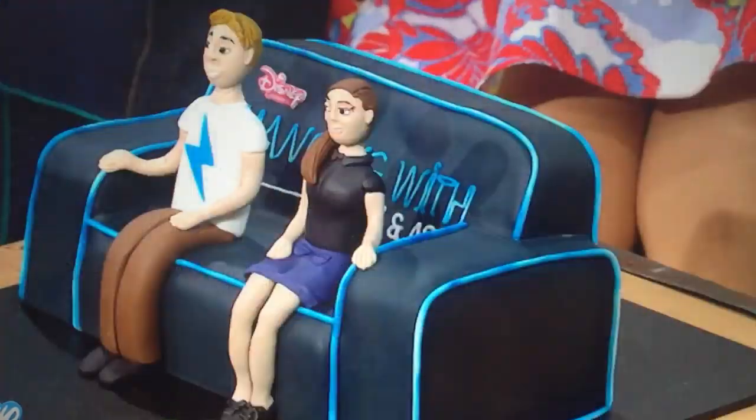What's a day on your job like? Well, a regular day in a cake decorator's life is always changing. We don't know if we're going to go to work and make a Mickey Mouse cake or a Minion cake or a Hanging with Adam and Ash cake.